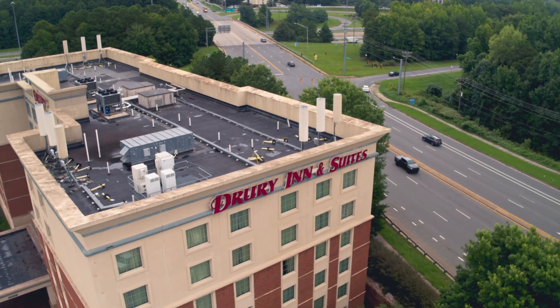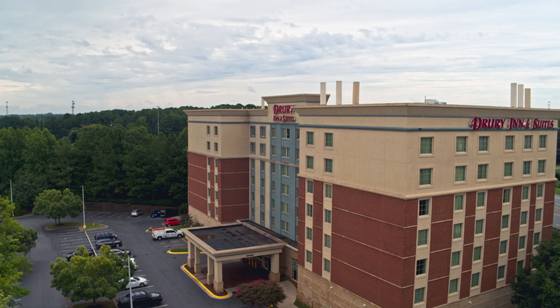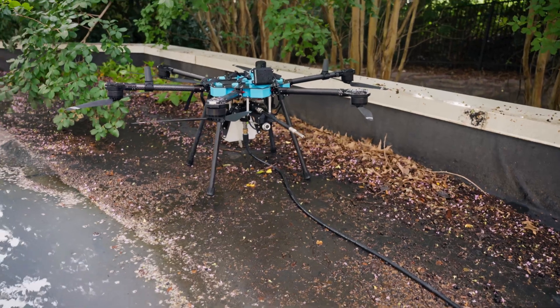We're out here cleaning the Drury Inn & Suites by the Charlotte North Lake Mall. We're using our Sherpa — the older version. We're working with a dinosaur here, but good old Skyla still gets it done.